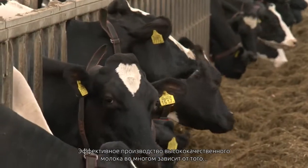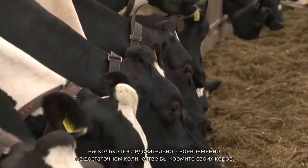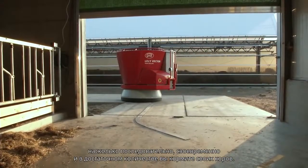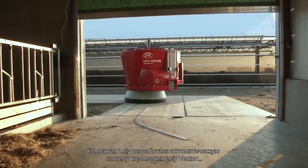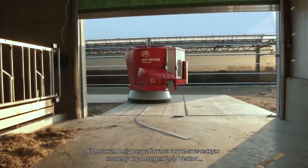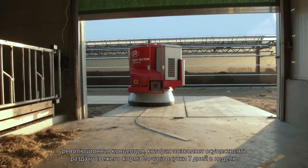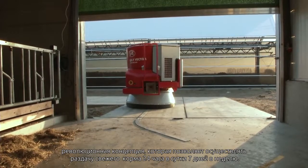Efficient, high-quality milk production largely depends on the way you can feed the cows consistently, timely and sufficiently. Lely has now developed the Lely Vector automatic feeding system, a revolutionary concept that allows for 24-7 flexible, fresh feeding of cows.